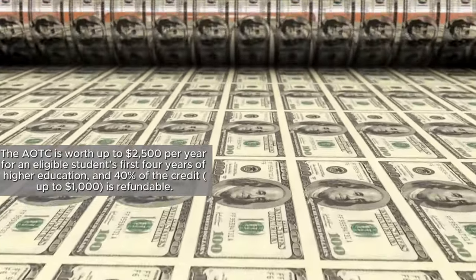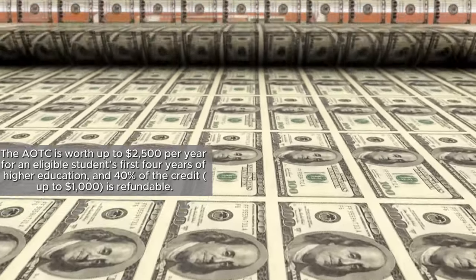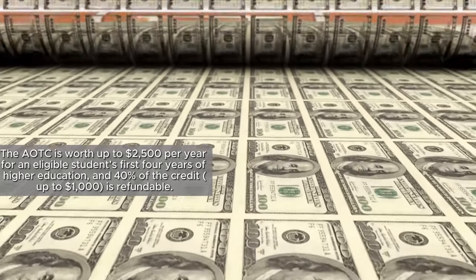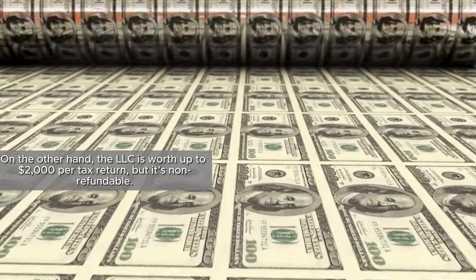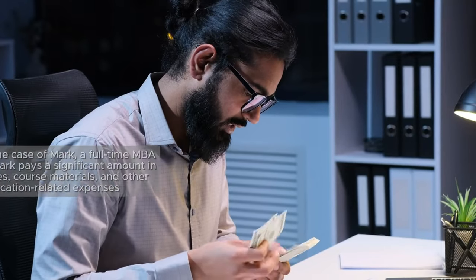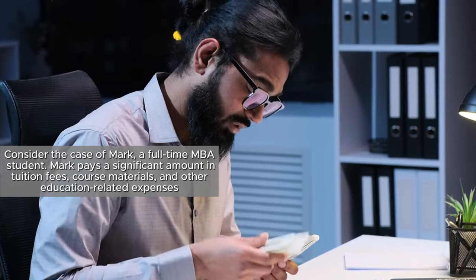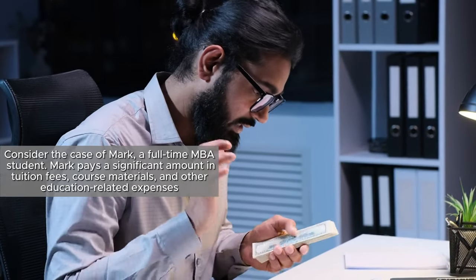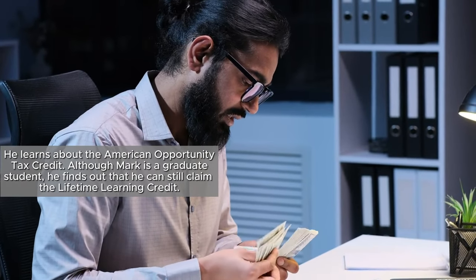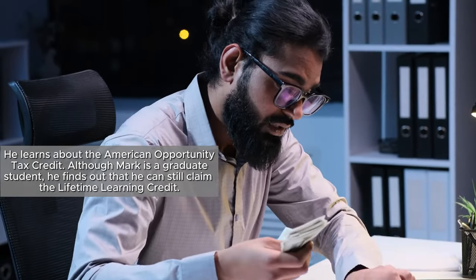The AOTC is worth up to $2,500 per year for an eligible student's first four years of higher education, and 40% of the credit — up to $1,000 — is refundable. On the other hand, the LLC is worth up to $2,000 per tax return, but it's non-refundable. Consider the case of Mark, a full-time MBA student. Mark pays a significant amount in tuition fees, course materials, and other education-related expenses. He learns about the American Opportunity Tax Credit, but as a graduate student, finds out he can still claim the Lifetime Learning Credit.